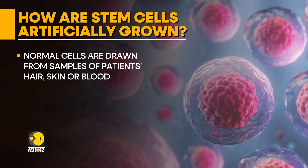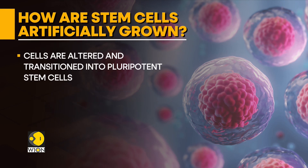To create these near-mythical pluripotent cells, scientists draw healthy cells from samples of hair, skin, or blood taken from the patients. The cells are then altered, triggering the transition into pluripotent stem cells. And these newly minted pluripotent cells are then further reprogrammed into the specific types of cells the patient's treatment demands.